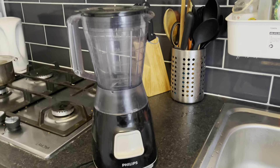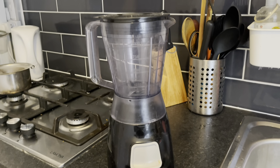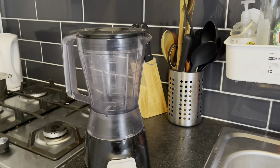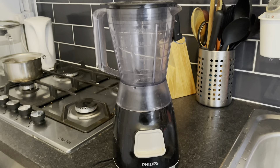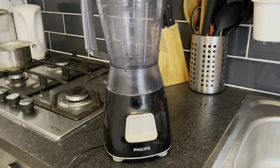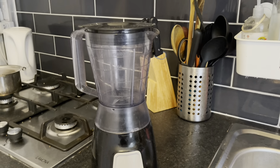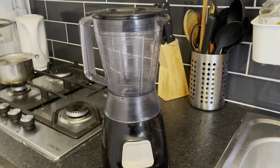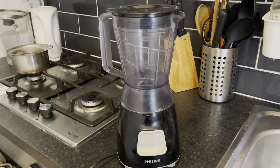My next Amazon favorite is a Philips blender that I got for a really great price. I use it mainly to make my own ginger and garlic paste — I like to stock up and store it in the fridge, and everyone in my family does that. Because I really only use it for that one thing I just got the most basic blender. The price was great, again from Prime Day.